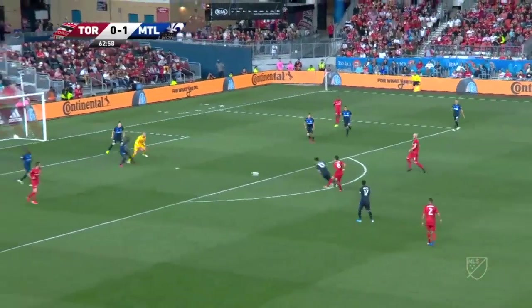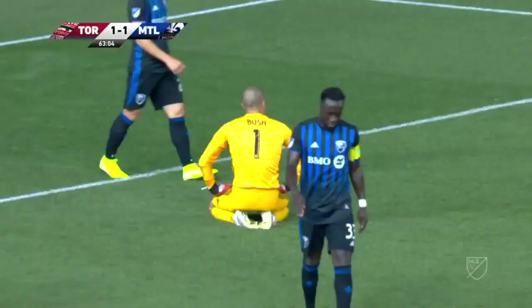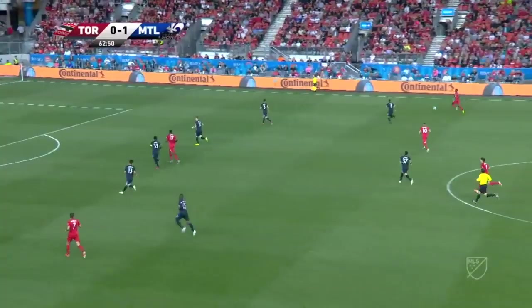I saw a very difficult play for Evan Bush a little less than a month ago. It was at the end of August in the Toronto-Montreal game, and I wanted to shed some light on this just to show how difficult goalkeeping can be sometimes.